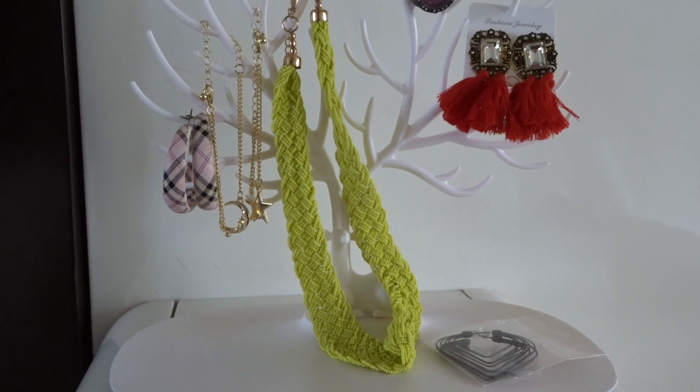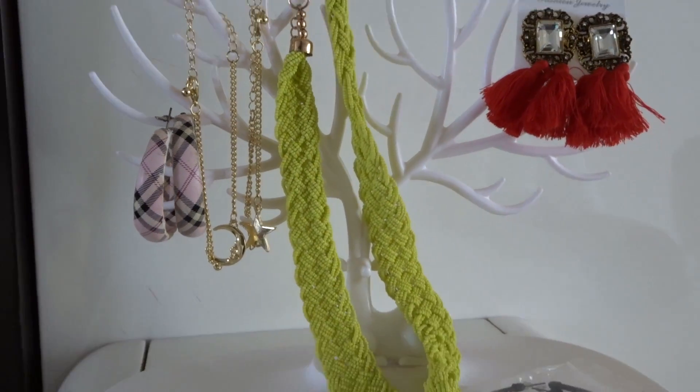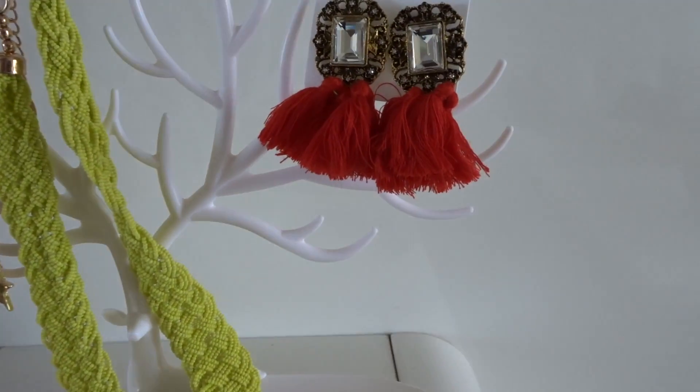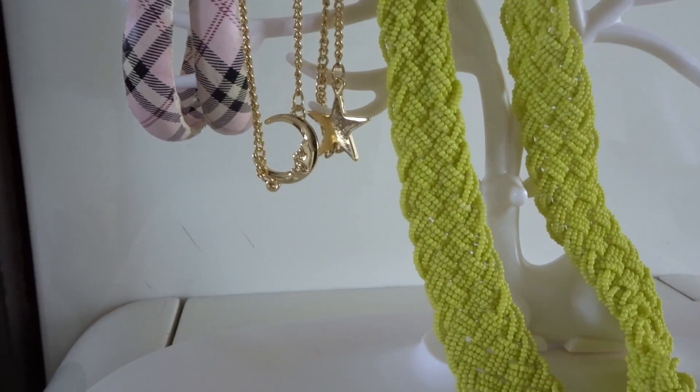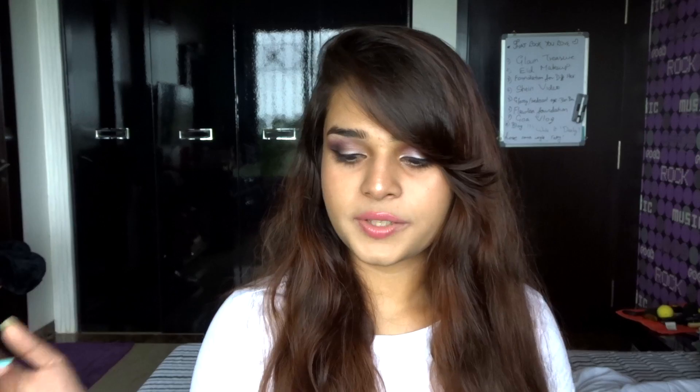The next thing is this top that I'm actually wearing — it's a really simple, chilled, cute crop top. That's another thing you get in this box. And the last item is a jewelry organizer. It's a really cute piece where you can set all your earrings, necklaces, and whatever accessories you want — just a fancy piece for your dressing table.